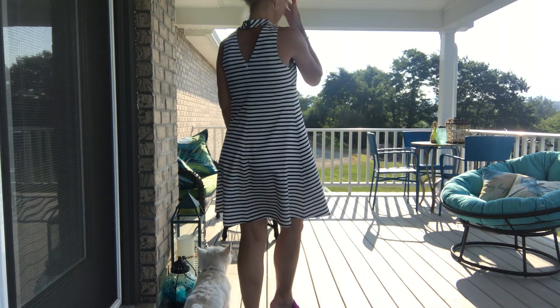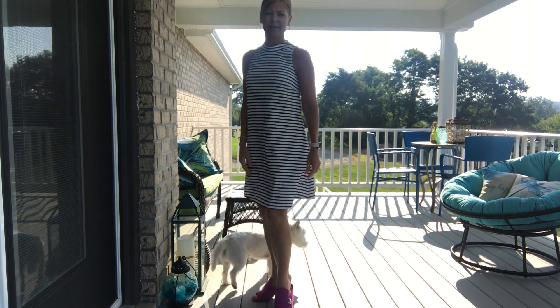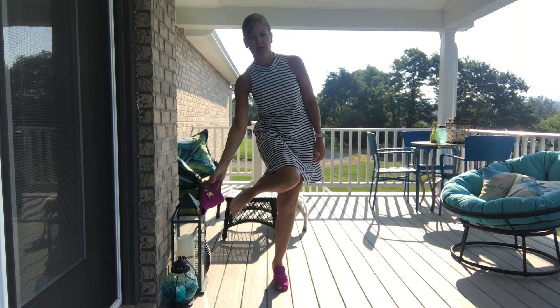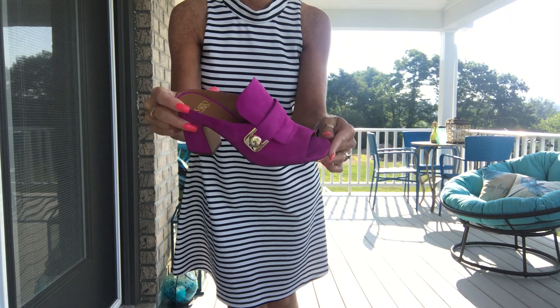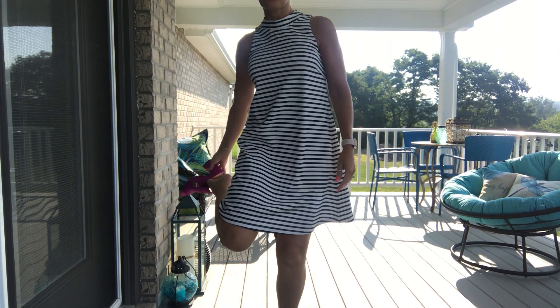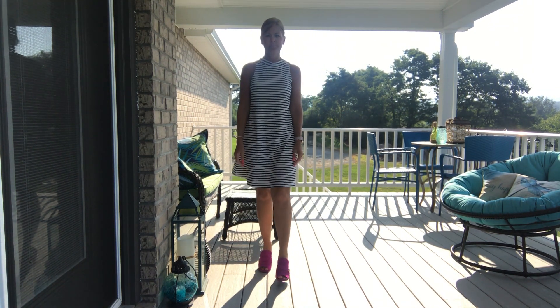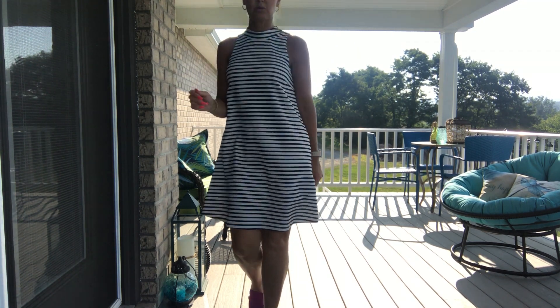Here is the back, which I really like. I can show you a close-up of these Franco Sartos — they're so cute and I should have been wearing them all summer. I kind of forgot about them. Anyway, this is my outfit for Tuesday — see you tomorrow.